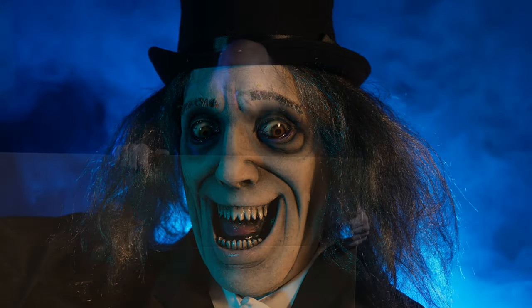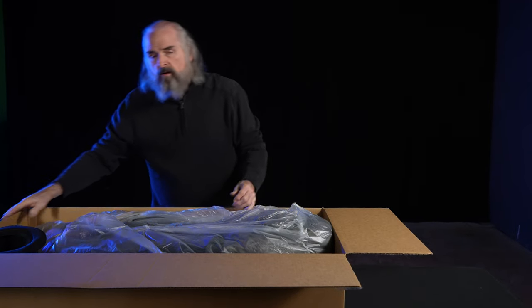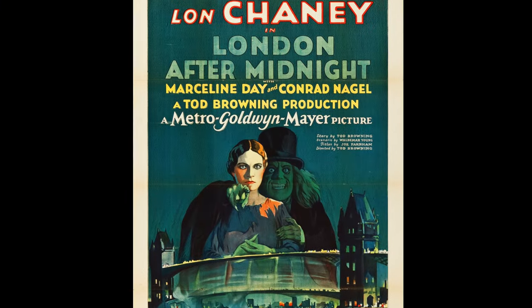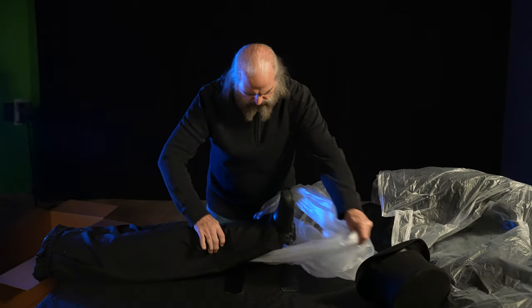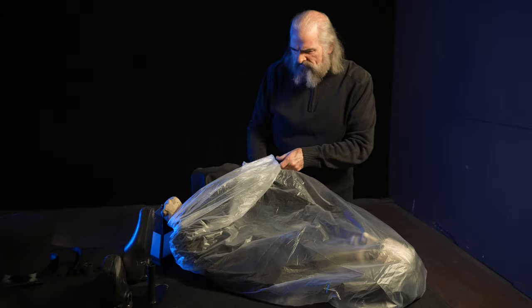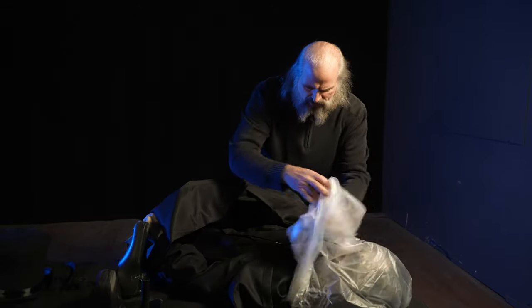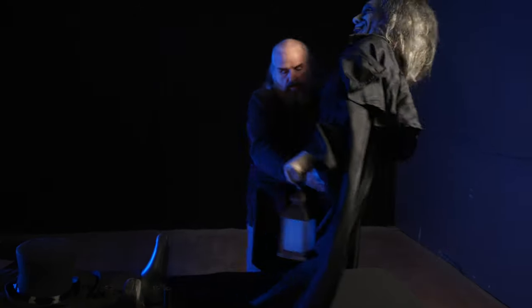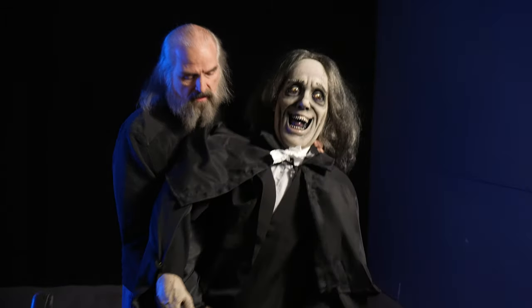This is After Midnight — from a Lon Chaney movie called London After Midnight. Take everything out of the bags. It comes with a heavy-duty metal stand. He has a firelight, a crazy wig, a suit, and a cape. So this is Lon Chaney Sr.